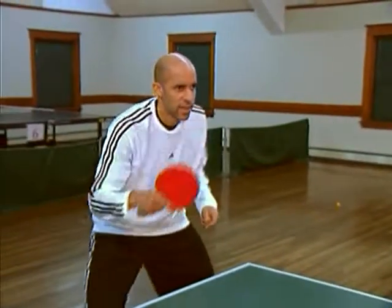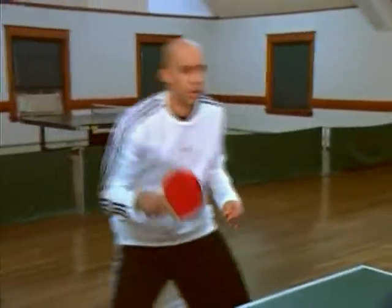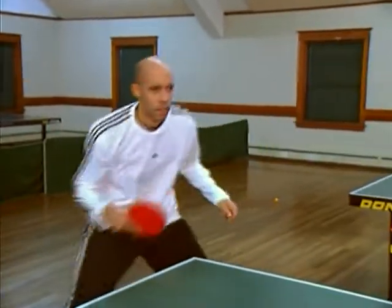There's a lot of strategy involved in knowing where to place the ball and combinations of shots. Some basic exercises that we do in table tennis are footwork drills. In table tennis, we train for form, consistency, and footwork.